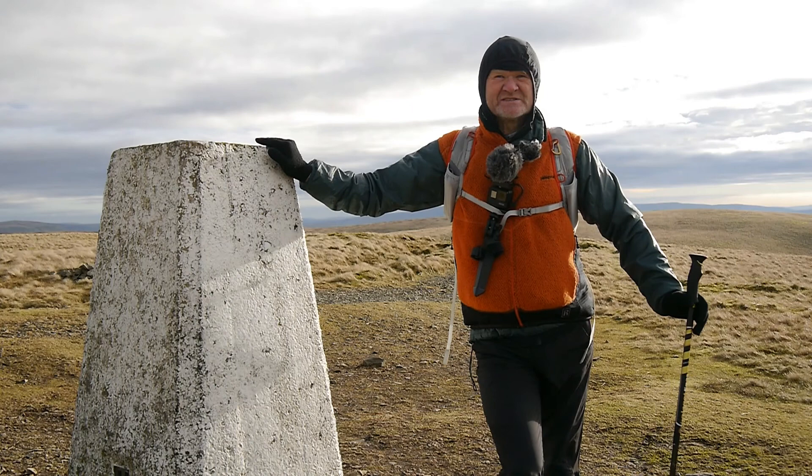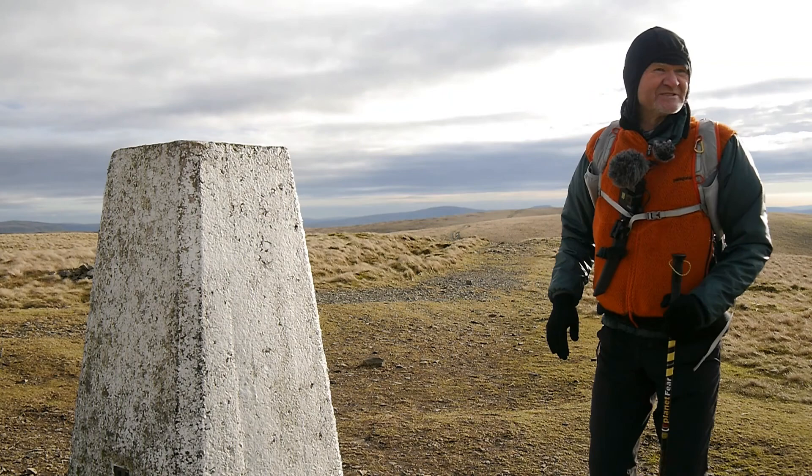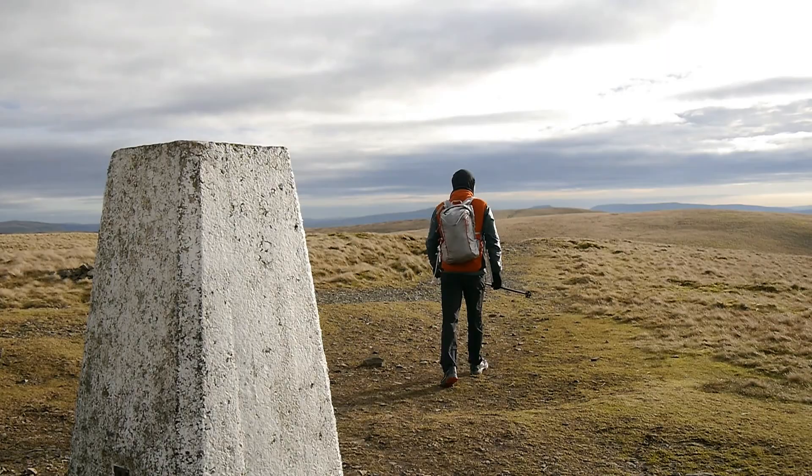It's a cracking view, but the days are short this time of year, so I'm going to head back. We'll see you on the way down.